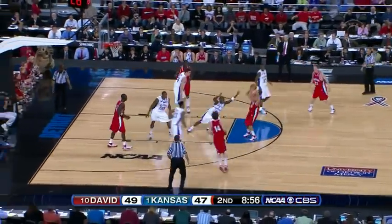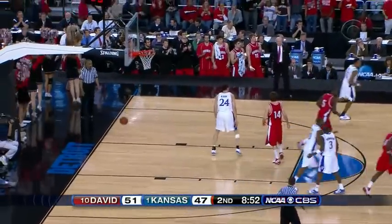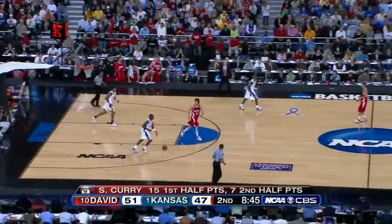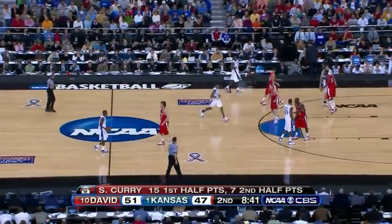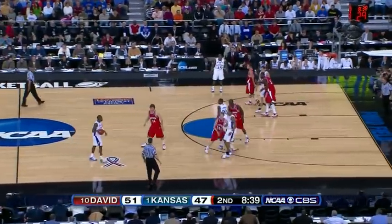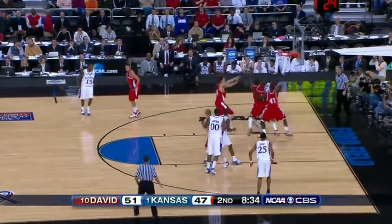Curry steps back off the dribble — count it! Big-time player. Steph Curry. Remember, you take a look at his parents right there, pushing him on. Stephen Curry was a point guard in high school. He's handling the point right now. Jason Richards gets a blow, and Barr is taking the Curry position. Curry is just starting to take Kansas out.